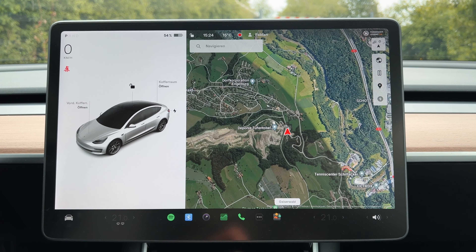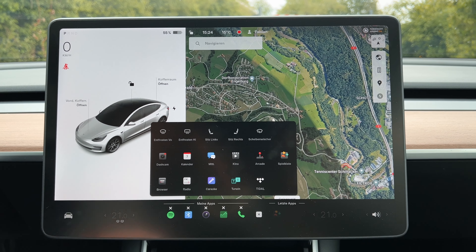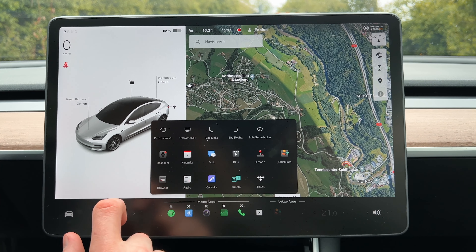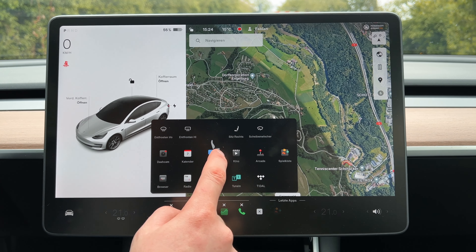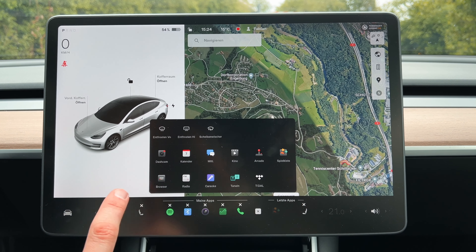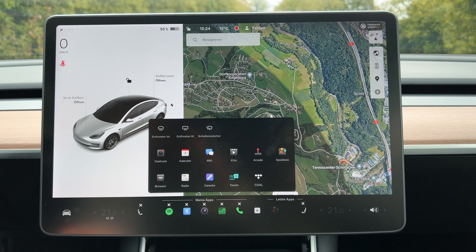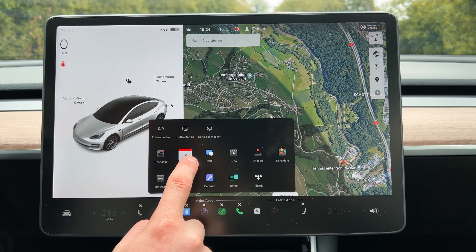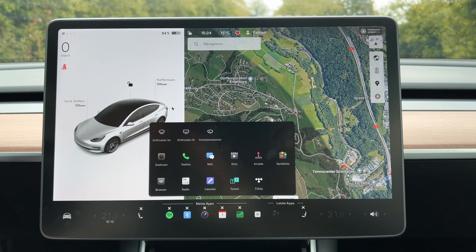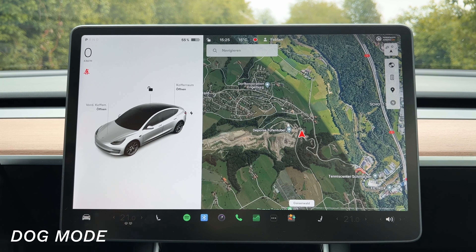The Tesla recently got an update that lets you customize the icons in the dashboard down here. To do that, you just hold the icons longer — like on your iPhone — and you can move in whatever you want. For example, if you want your seat heaters back here, you can place them and they get placed on the left and right side for driver and passenger immediately. The same with apps — if you'd rather have your calendar down here than the phone, you can do that. Very simple, very easy, and fully customizable.